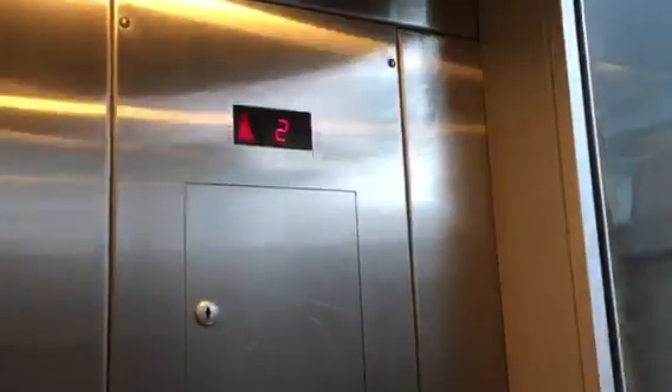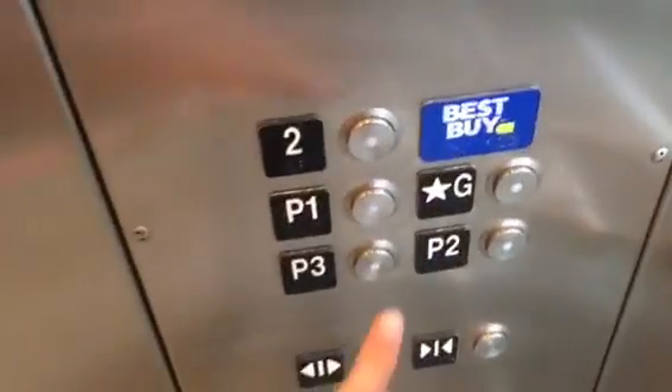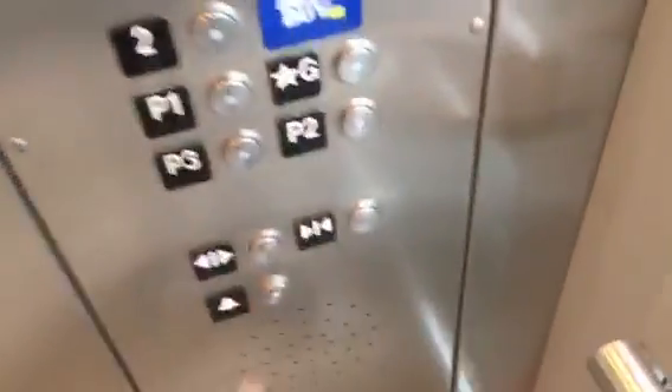Here we are at 2. Oh wow, we're going pretty high up. We'll end it on the ground level. Let's wait for this thing to level. Ground 4.